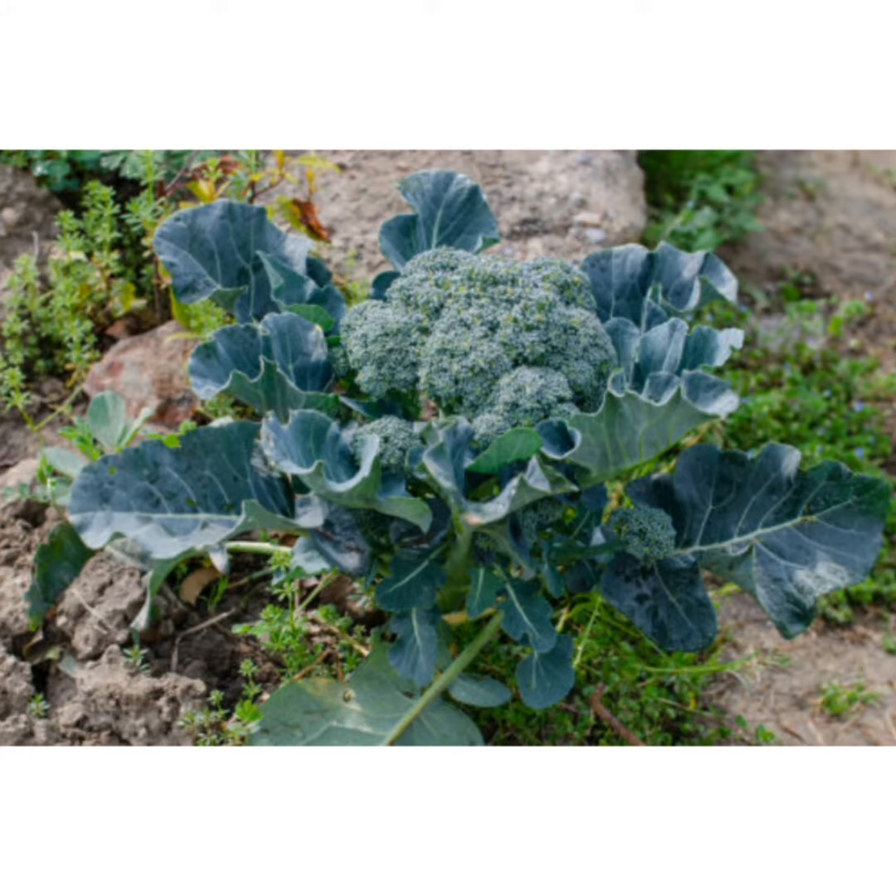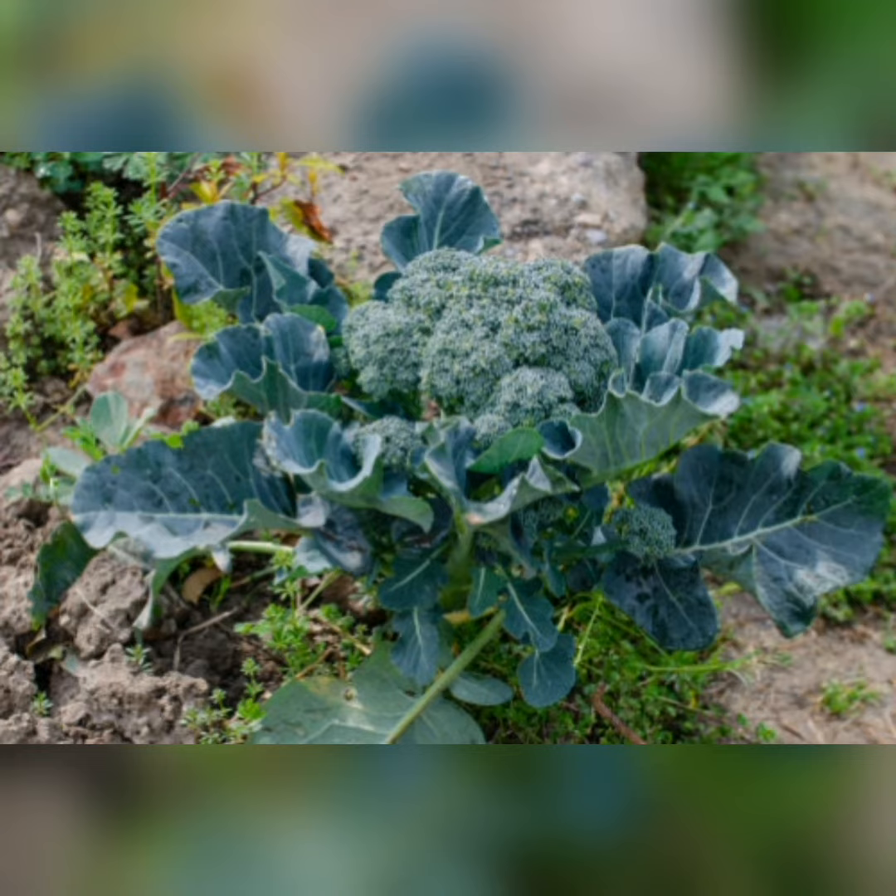Lotus: lotus flower stems are eaten as vegetables, with a flavor similar to honeydew melon or cucumber. Some people also describe the taste as floral.